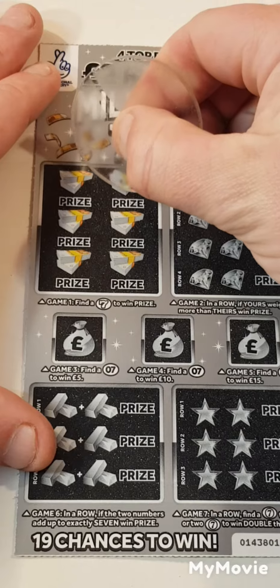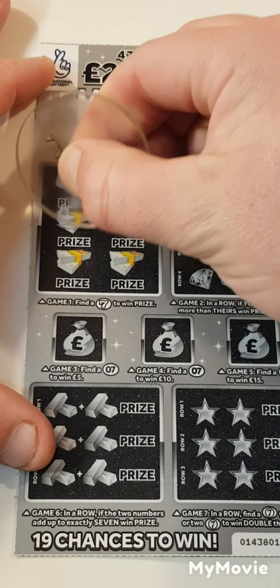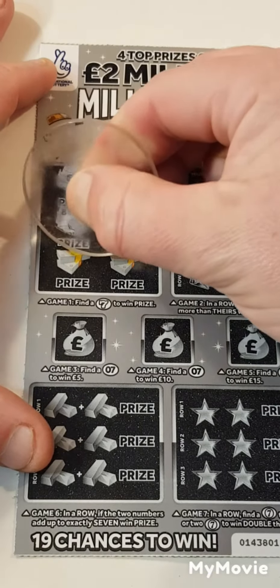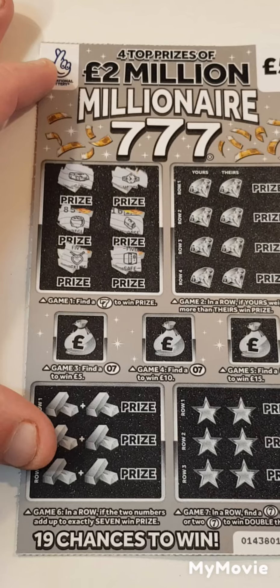Let's see how we do. Can we get a first match? Nope. So we have a cart and a watch, pot of gold, briefcase, necklace, and a safe. So nothing there.